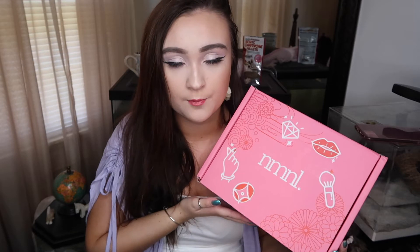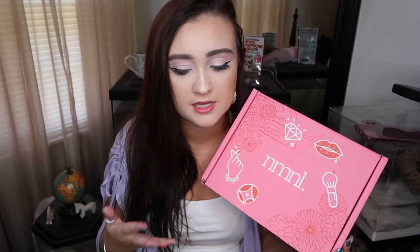So NoMakeNoLife reached out to me recently and wanted to know if I'd be interested in reviewing a box of theirs and talking to you guys. Of course I said yes because if you guys know me, you know how much I love skincare and makeup. So obviously I said yes and today I have the box and I've tried out the products and I can't wait to tell you guys about it.